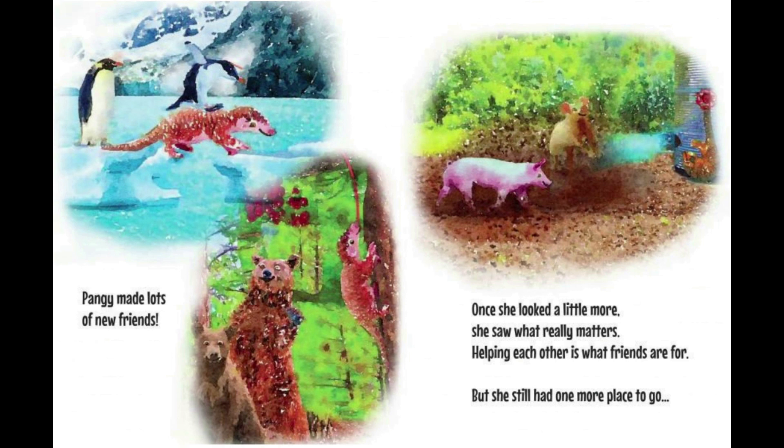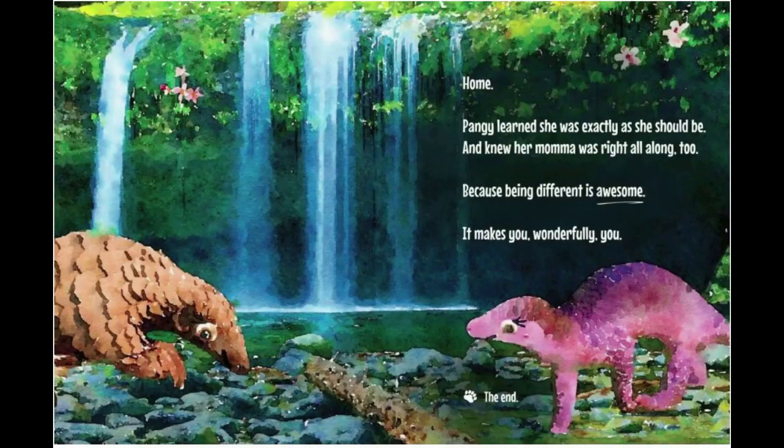But she still had one more place to go — home. Pangae learned she was exactly as she should be and knew her mama was right all along too. Because being different is awesome. It makes you wonderfully you.